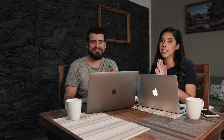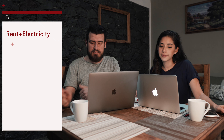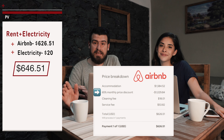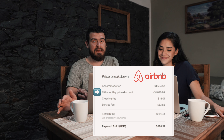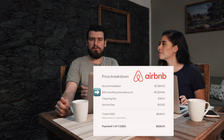Let's begin. The first category is rent and electricity. For the month from October 24th to November 21st, we booked the Airbnb and that cost us $626.51, plus $20 of electricity, totaling $646.51. This also includes a 65% discount that we received from the Airbnb host for booking for a month.